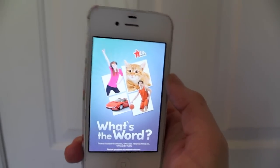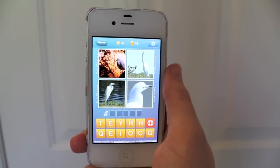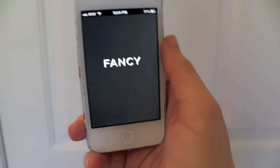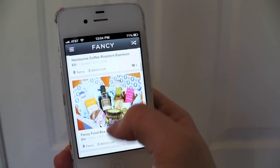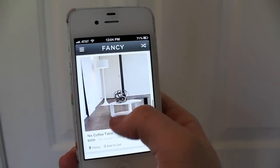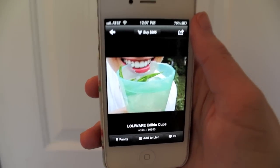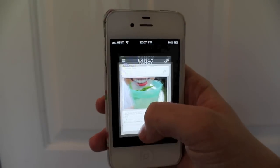Then we've got What's the Word — this is a fun game too, I get stuck so easily and I have to ask all my friends for help. Here we've got Fancy — I actually love this app, I think it's so much fun because it has things that are so unnecessary and so expensive, and you can either buy them — which I never do — but I love to just look at it. Like look at these edible cups — why is that necessary? It's so unnecessary, it's hilarious. And it's $205. Who wants an edible cup? Wouldn't it just melt?